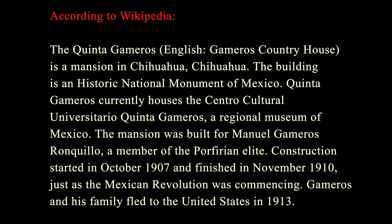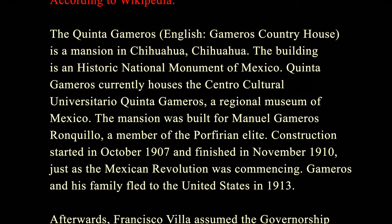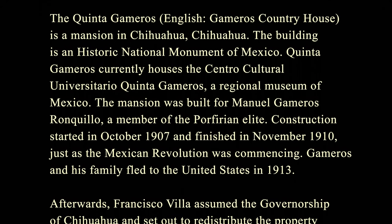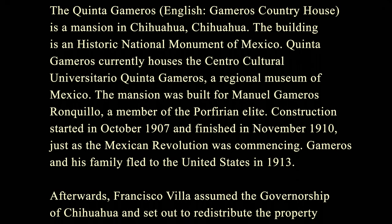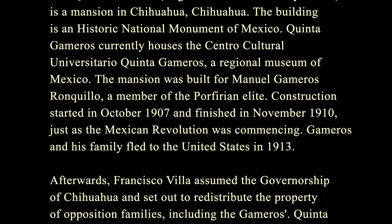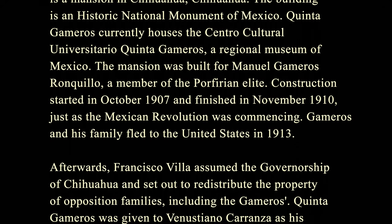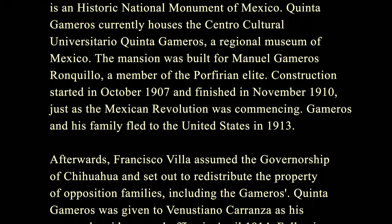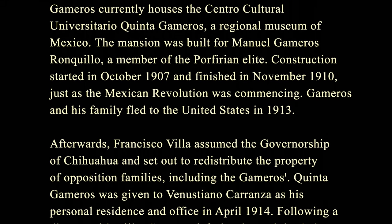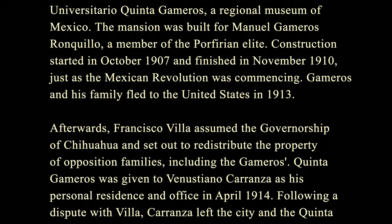According to Wikipedia, the Quinta Gameros country house is a mansion in Chihuahua, Chihuahua. The building is a historic national monument of Mexico. Quinta Gameros currently houses the Centro Cultural Universitario Quinta Gameros, a regional museum of Mexico. The mansion was built for Manuel Gameros Ronquillo, a member of the Porfirian elite — essentially a corrupt politician. Construction started in October 1907 and finished in November 1910, just as the Mexican Revolution was commencing.